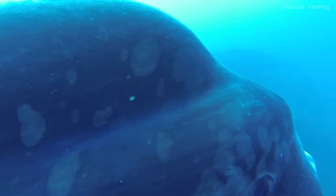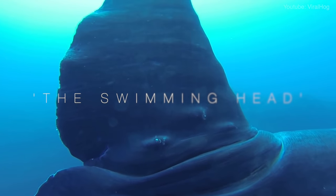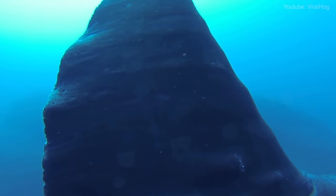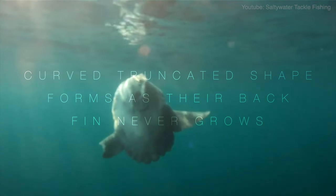And yet, it only appears like half a fish. Nicknamed the swimming head, their peculiar morphology of a curved truncated shape forms as their back fin never grows.